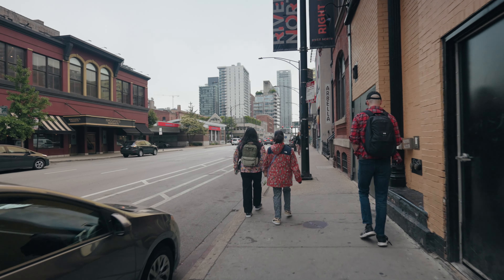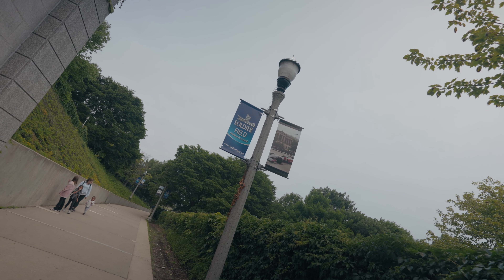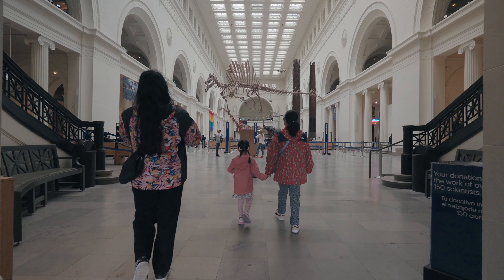From there we walked to the garage and headed to the Field Museum. It was a bit confusing to find the parking garage, but we managed. The Field Museum is amazing and extremely informative. The girls really enjoyed it.